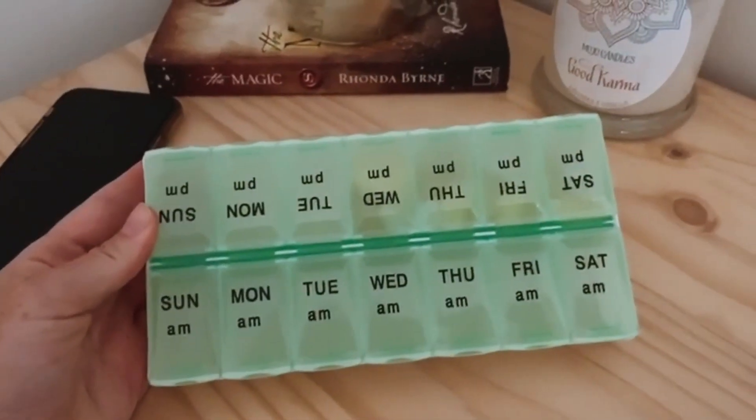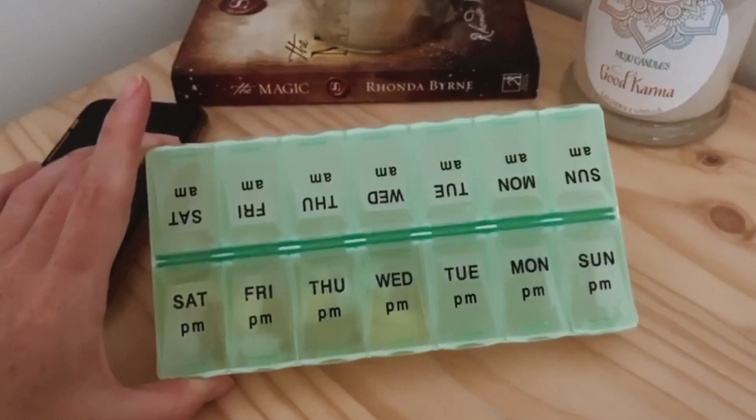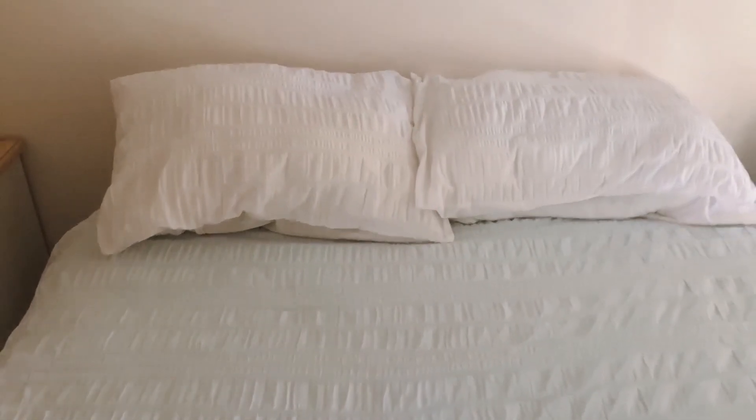The very first thing I do every morning is take my medication, and I use this really cool container. That's where I keep my medication and I can really track and make sure that I haven't missed a day or missed taking any of my vitamins and supplements.